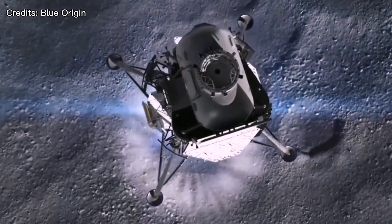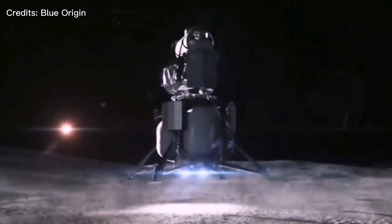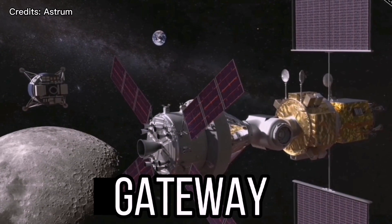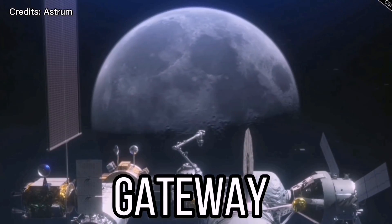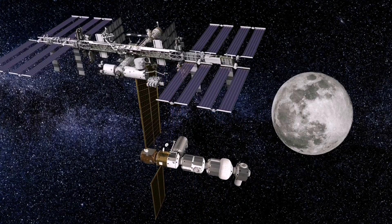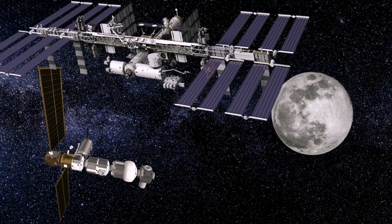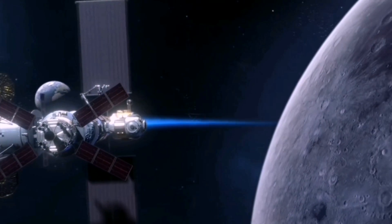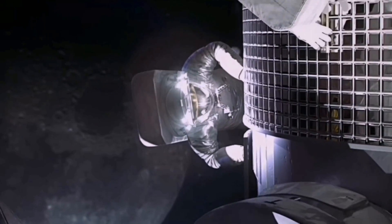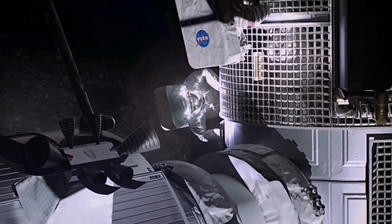But now NASA is working on the next step: moon colonization. NASA is spearheading the initiative to establish the Gateway, a space station in lunar orbit about one-sixth of the size of the International Space Station. This new outpost will be developed, serviced, and utilized in collaboration with international and commercial partners.